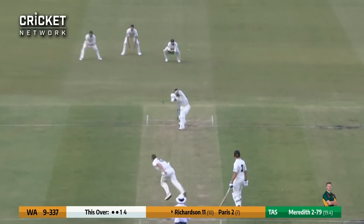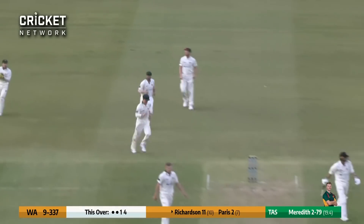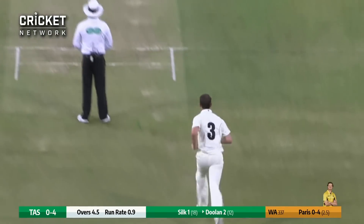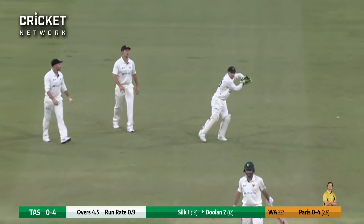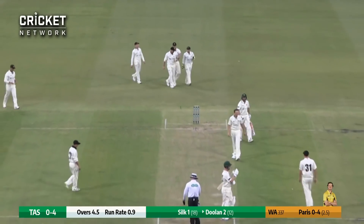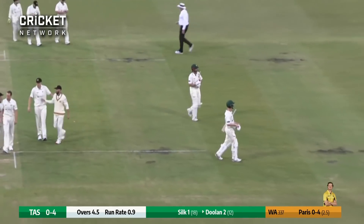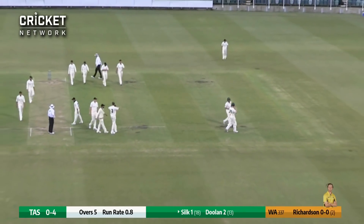Two slips and the gully go down. Next delivery is edged and caught by Payne behind the wicket. Jai Richardson gets a thick outside edge. Paris charges up again, just outside the off stump, and that is allowed to go through to the keeper. That will be stumps on the opening day of this Sheffield Shield clash between Western Australia and Tasmania. Tasmania will go into stumps at no wicket for four.